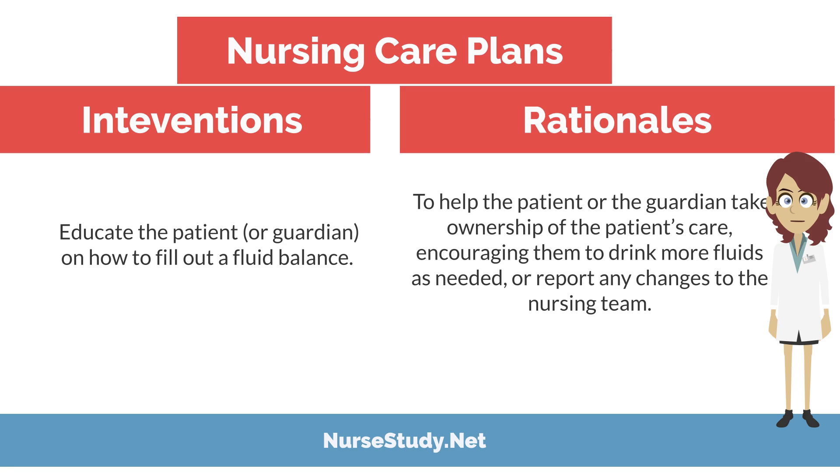Intervention: educate the patient or guardian on how to fill out a fluid balance chart. Rationale: to help the patient or guardian take ownership of the patient's care, encouraging them to drink more fluids as needed or report any changes to the nursing team.